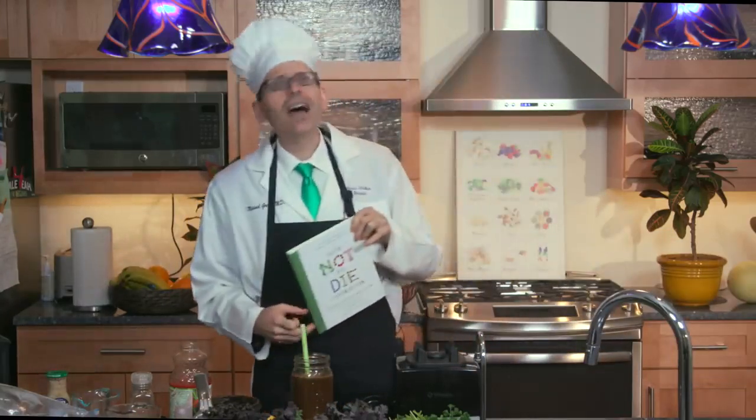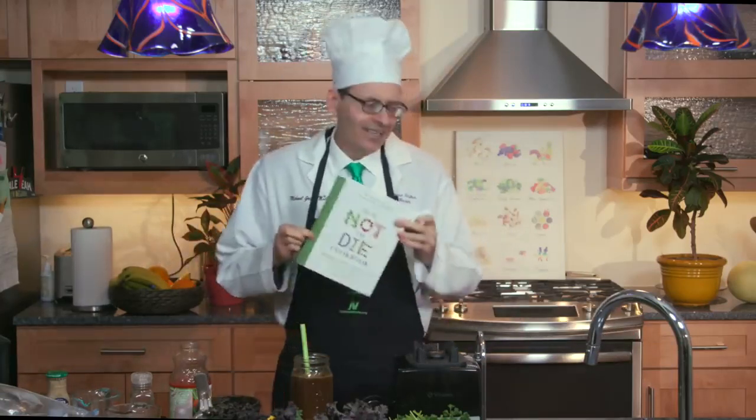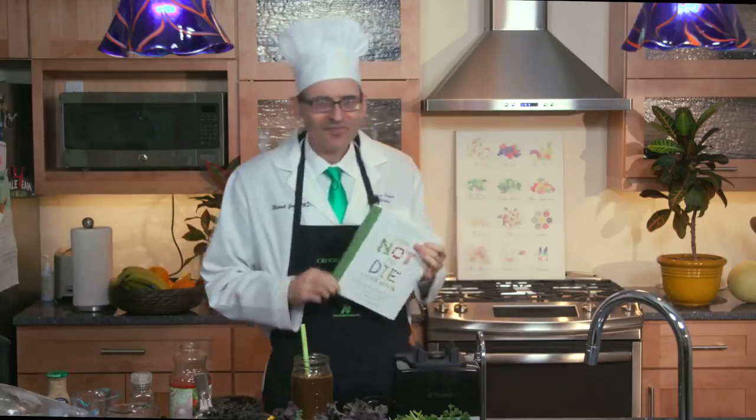If you want more recipes like this incorporating some of the healthiest foods on the planet, check out my new cookbook, the How Not to Die Cookbook, now available for pre-order — it'll be out this December, right in time for the holidays. It makes a great New Year, new you type present as well. All the proceeds I receive from all my books, DVDs, and speaking engagements go to charity. I just want you to be healthier.